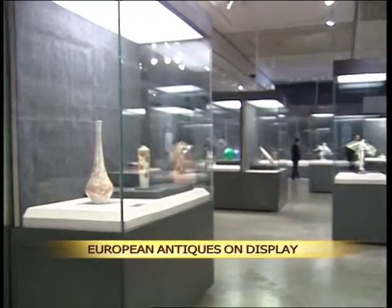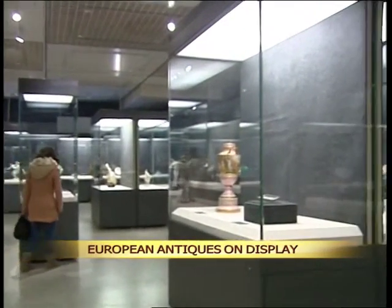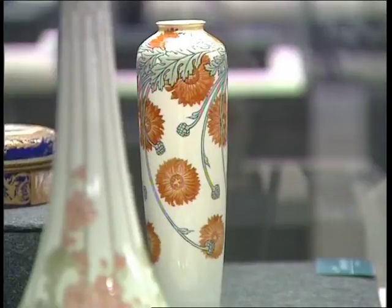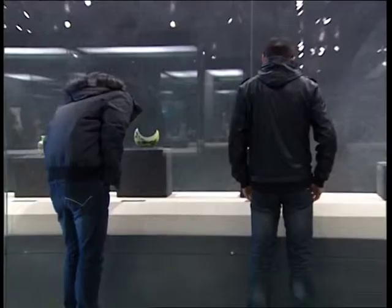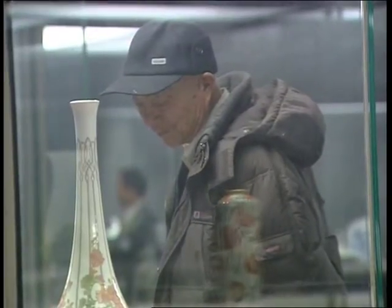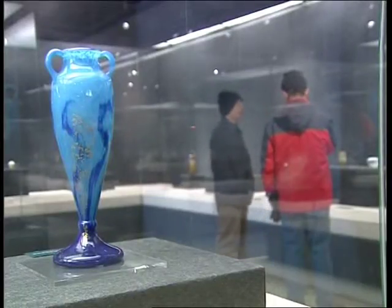The exhibition, which opened on New Year's Day in the Provincial Museum of Gansu, showcases 96 pieces of glass and ceramics designed and manufactured by renowned European artisans in the late 19th to early 20th century. The items have been selected from a 2,000 piece collection at the Shanghai Museum and feature the style and aesthetics of different countries such as France, Belgium, Denmark and Sweden. The exhibition also demonstrates the evolution of glass and ceramic production in the European continent more than a century ago.